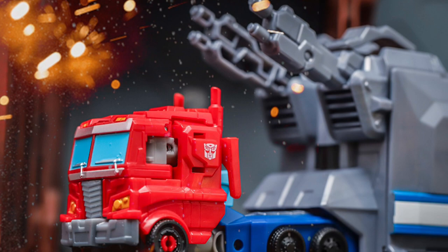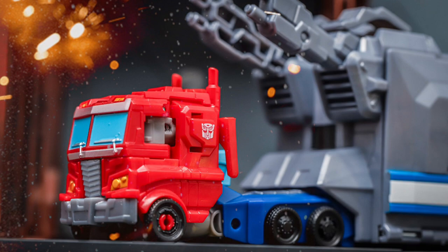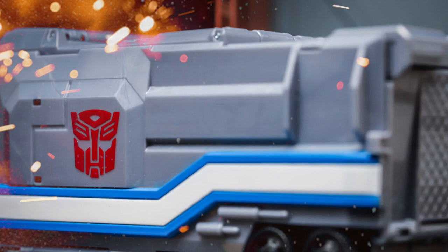Not bad. I like the fact that the trailer opens up — that's a really cool feature. I'm not crazy about the Optimus Prime figure itself per se, but the trailer does it for me. And if you have other Optimus Prime figures, you could pose them with it, which I think would be pretty cool.